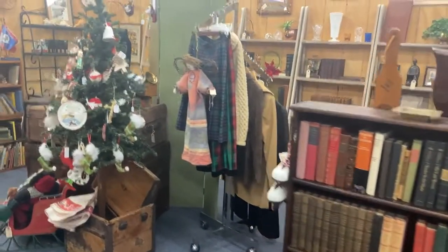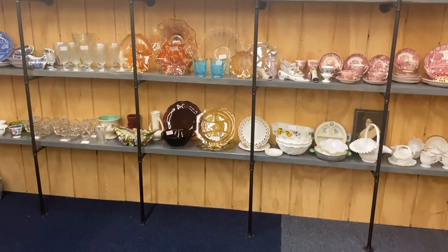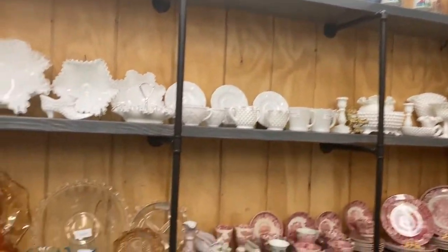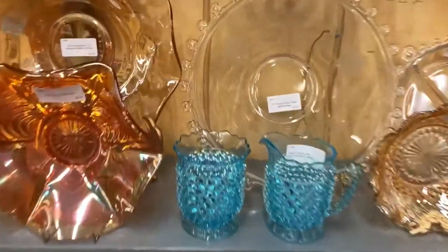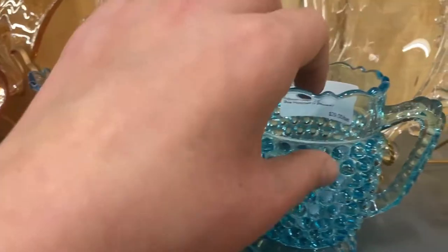This booth is just so homey — I love the whole vibe. And this wall of glassware is gorgeous. There's a lot of Fenton on here and lots and lots in the hobnail pattern. This little set here is so beautiful; I love the blue color and the pattern.